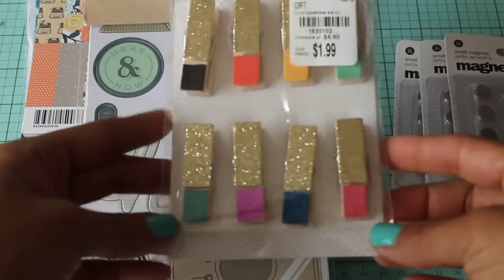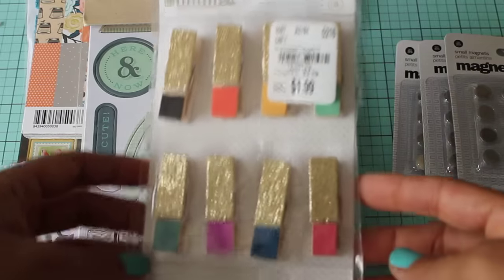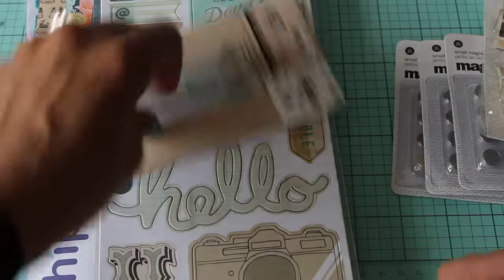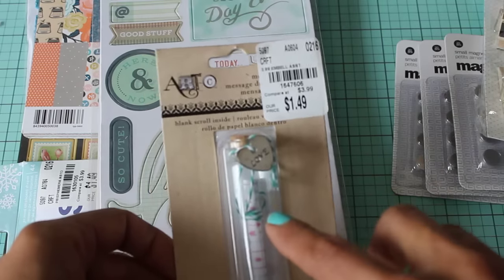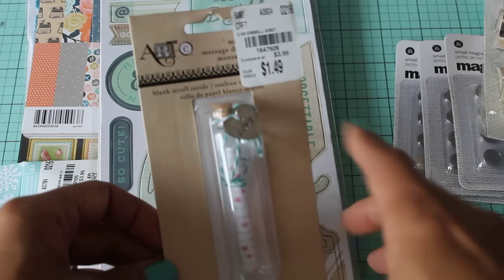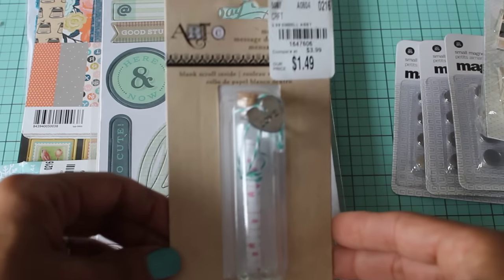I found this adorable American Crafts clothespins that are all glittered up, and I thought those are really cute — I couldn't resist, so I picked those up. I also found this message in a bottle by Art C, and it has a little heart charm wrapped with some twine. I thought that was really adorable so I picked that up.